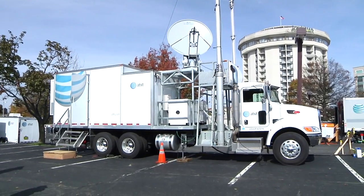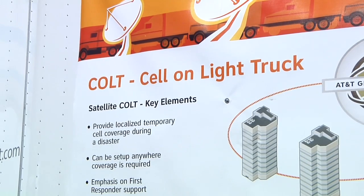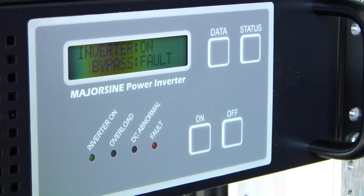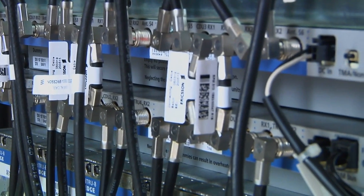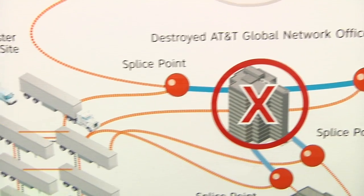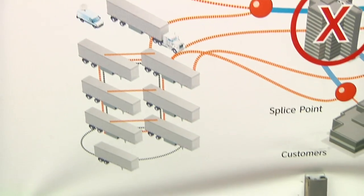We're in one of those vehicles that would go to a disaster — it's called a COLT, correct? Correct, a Cell on Light Truck. This COLT goes into any of our areas where we want to provide coverage, whether it may be an area that typically doesn't have cellular coverage or an area where its coverage has been degraded.